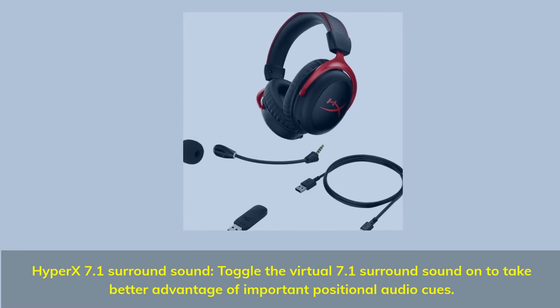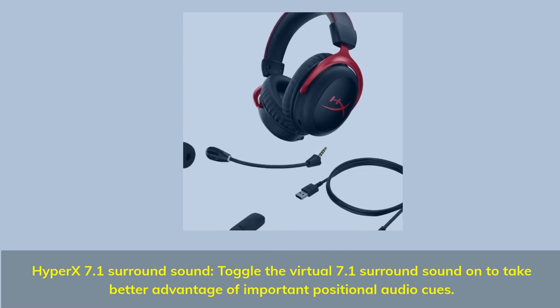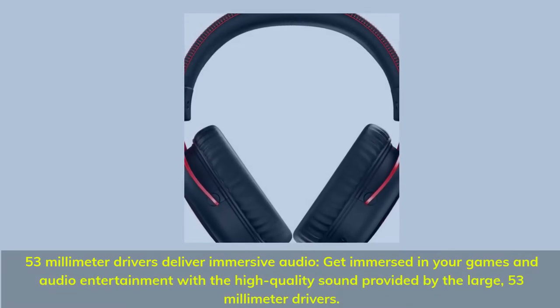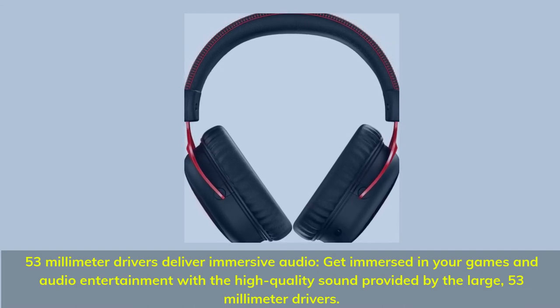HyperX 7.1 Surround Sound: toggle the Virtual 7.1 Surround Sound on to take better advantage of important positional audio cues. 53mm drivers deliver immersive audio — get immersed in your games and audio entertainment with the high-quality sound provided by the large 53mm drivers.